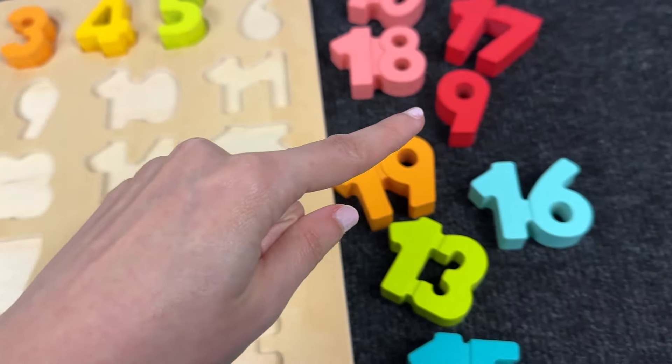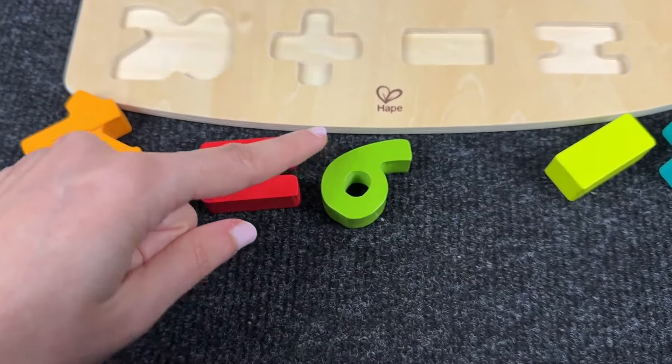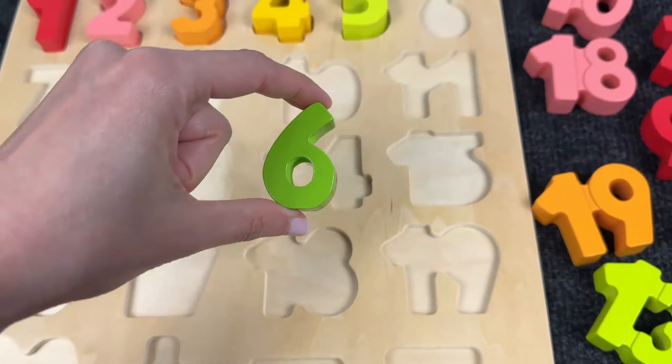Let's see where the next number is! Let's find it! Can you see it? Oh nice! It's number 6! Let's put it here!